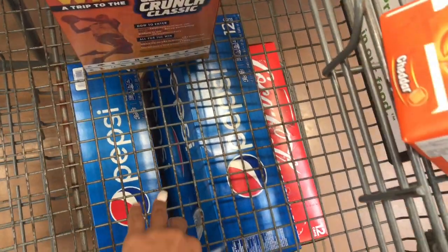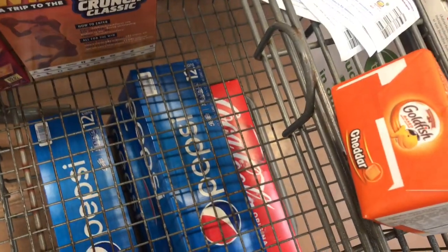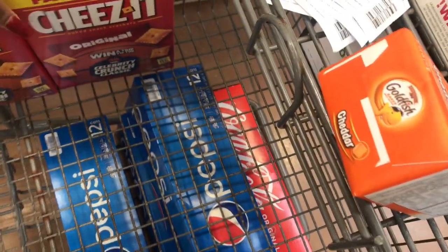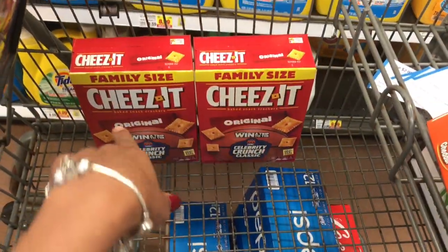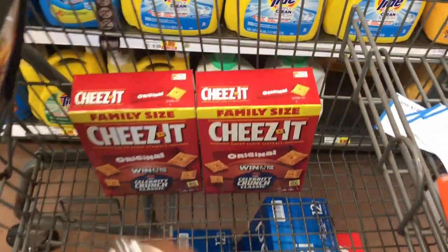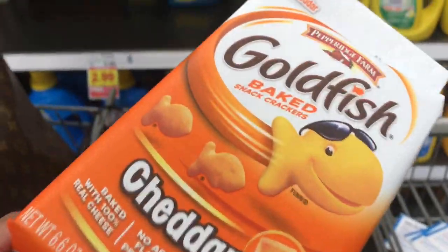The Pepsi and Coke are not included in that — they're just on sale four for ten, so I picked up four of those. There's also a digital coupon for family-sized Cheez-Its; it's a four-day sale and today's the last day. These are $1.99 with that digital coupon and you can use it up to five times, so I picked up two.